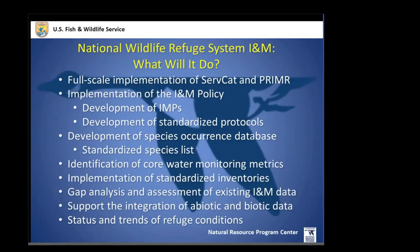Looking forward, the national INM will have full-scale implementation of our data information system. We are also beginning development of inventory monitoring plans through a new policy within the Fish and Wildlife Service — these plans are essential to standardizing protocols and helping us understand what surveys are being done. We need to develop a species database and species occurrence list, begin developing core monitoring metrics across the refuge system, and develop ways to assess the status and trends of our refuge lands.